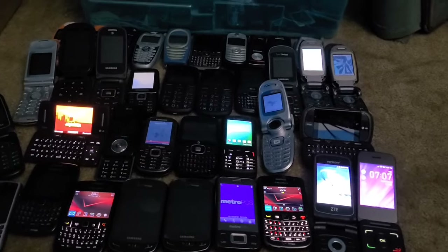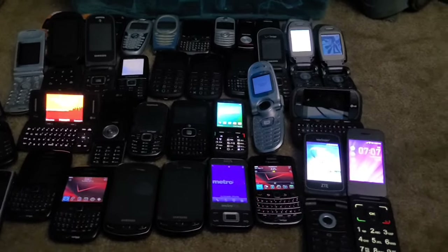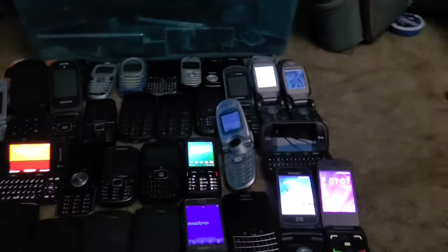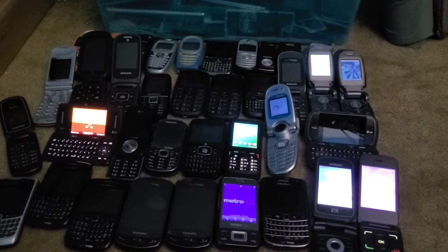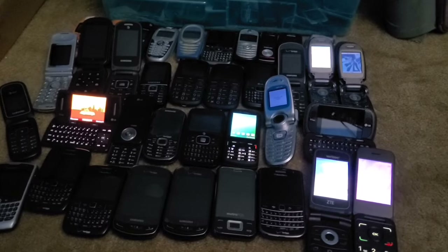I clearly rushed this and it's definitely not the best video I could have produced. But this was my entire phone collection — I have over 130 phones now, which is far more than I thought. I thought I had maybe a hundred.